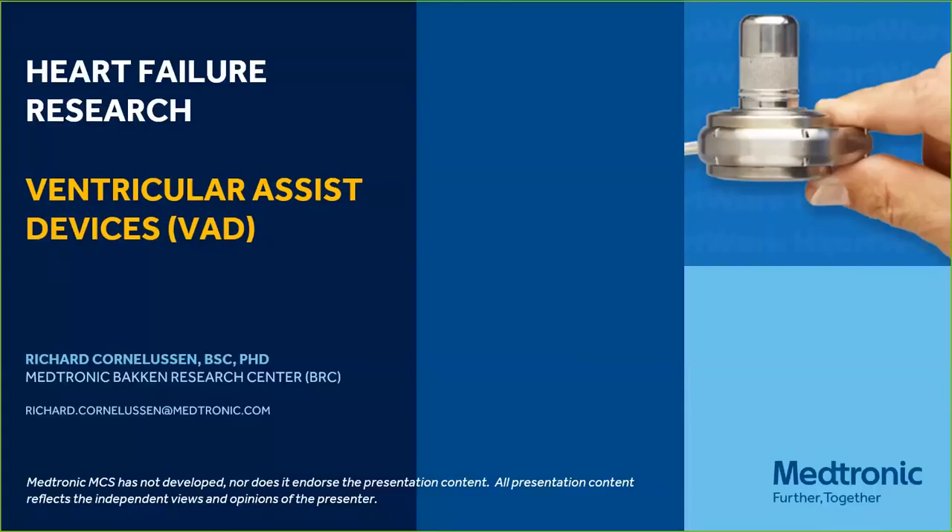Hello, big fellows. This is webinar number 11, and the title is 'Ventricular Assist Devices,' presented by Richard Cornelisse, working at Medtronic Bakken Research Center in Maastricht. Philip Westphal is my PhD student. My email is shown here, so if you have any questions during the lecture, please let me know and I'll make sure to address them.